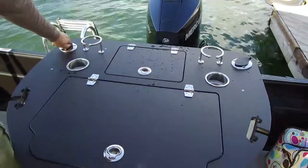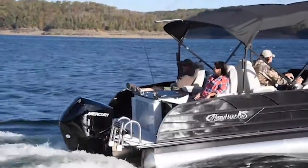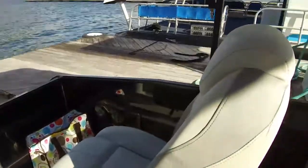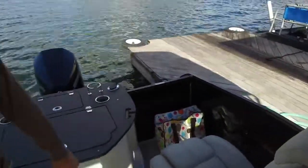The cup holders and the fishing rod holders work well. Today was very relaxing — the captain chairs just made fishing a wonderful experience. I would recommend checking out Misty Harbor boats and check out the Sky Series.